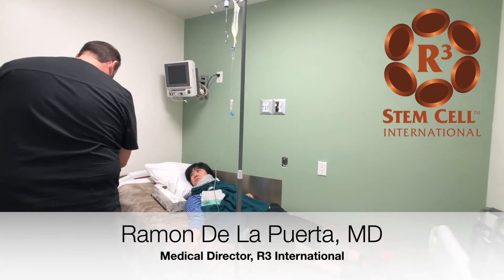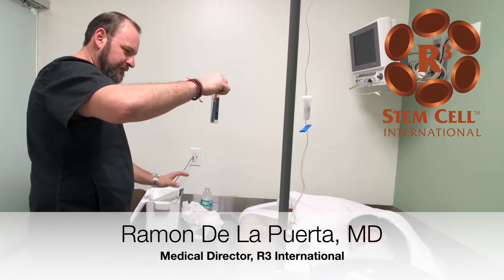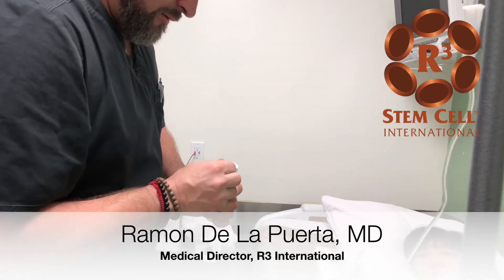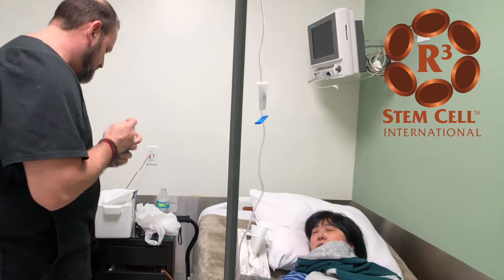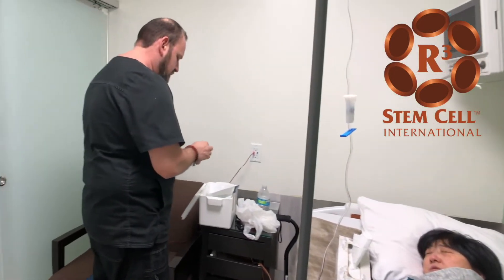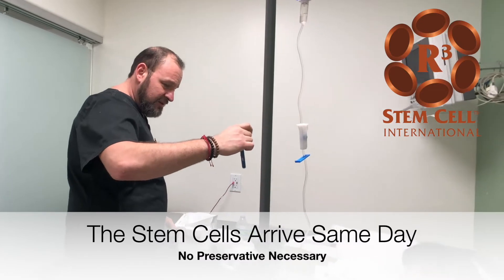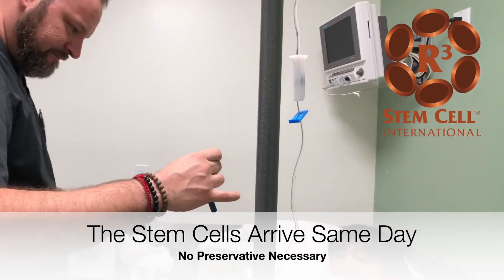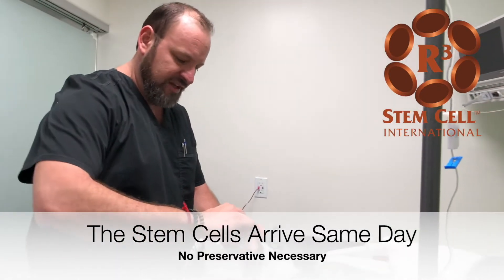This is your stem cells, so this is where they come from. We'll open them up and I'm going to transfer this to a syringe that I'm going to be using. I'll bring it down to my nurse so we can set it up in the syringe.